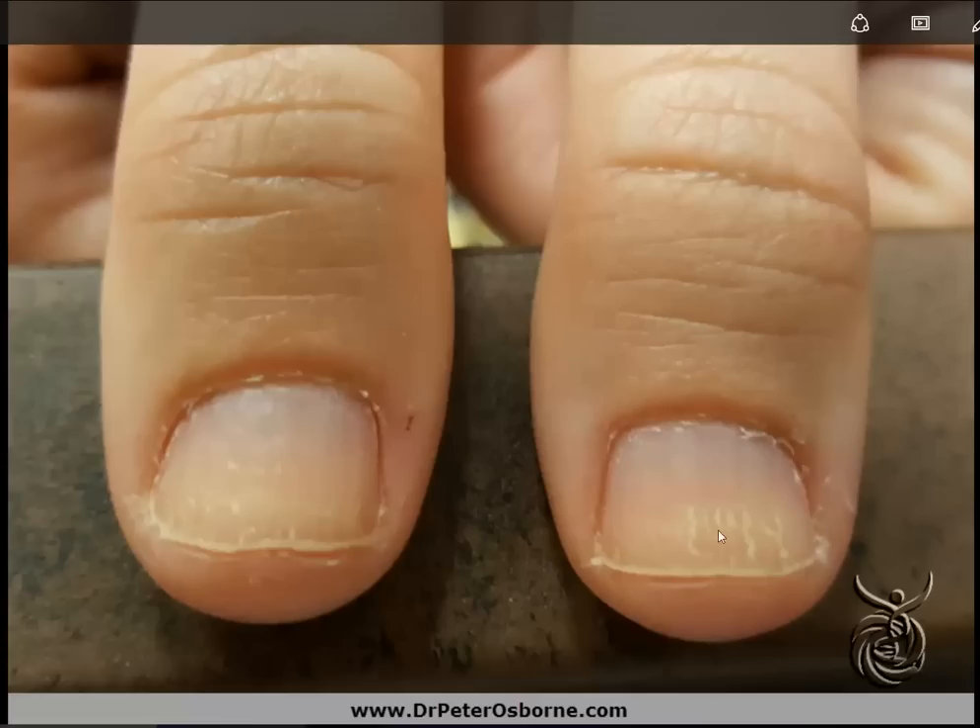So look at your fingernails. If you find these types of lines, if you find these types of white spots, it very well might mean you have a selenium deficiency, and also might mean you have a thyroid condition. So I would advise you, if these are present on your fingers, to visit with your doctor and have your thyroid fully evaluated.